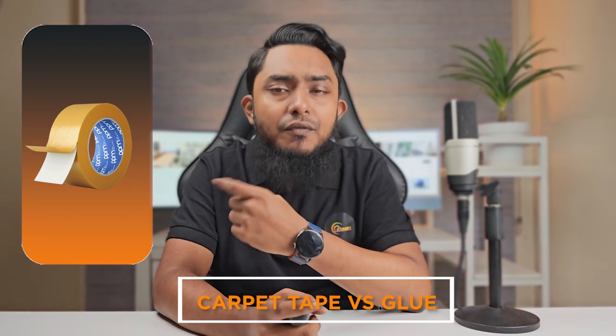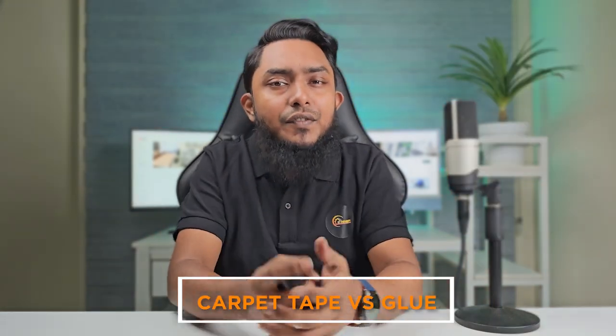Welcome back ladies and gentlemen, today we have an interesting topic to discuss: carpet tape vs glue. If you have ever installed carpeting or dealt with loose rugs, you know the struggle of keeping them securely in place. In this video, we'll explore the pros and cons of using carpet tape and glue and help you decide which option is best for your needs, so let's dive right in.